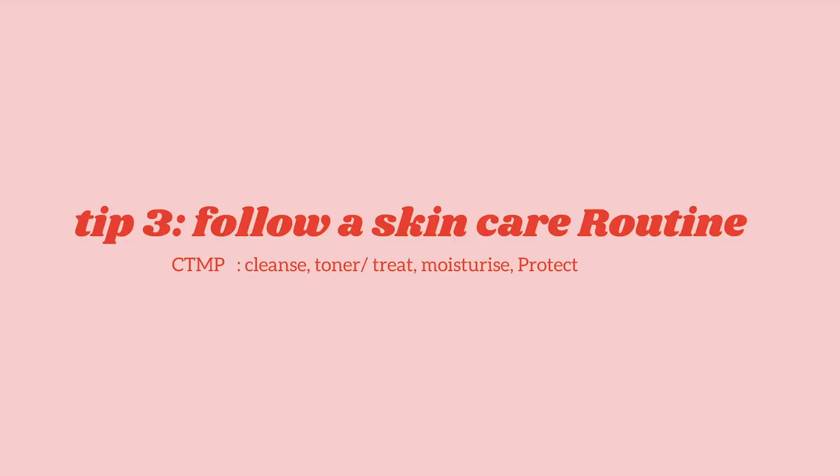Third tip: follow a proper skincare routine and stick to it. Stick to your skincare routine — it's very important. A simple proper skincare routine involves CTMP: cleansing, toning, moisturizing, and protecting your skin. After that, you use treatment creams according to your skin type and skin concern. I mostly apply treatment cream at night to get better results.